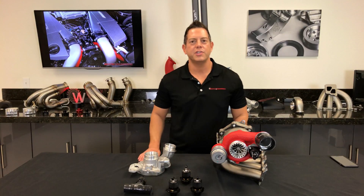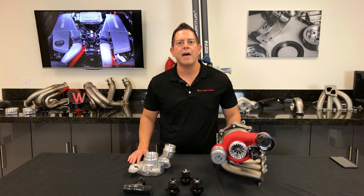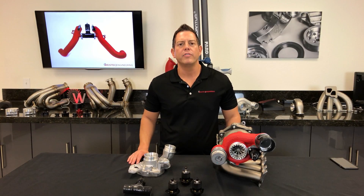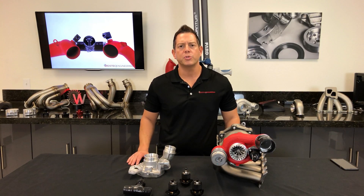Hi, I'm Danny here with Wisetech Engineering. Today I want to go over what an anti-surge valve is and why it's important to have one. The ASV is also known as a bypass valve or a blow-off valve. Wisetech's ASV's sole purpose is to prevent compressor surge and premature wear of the turbocharger.